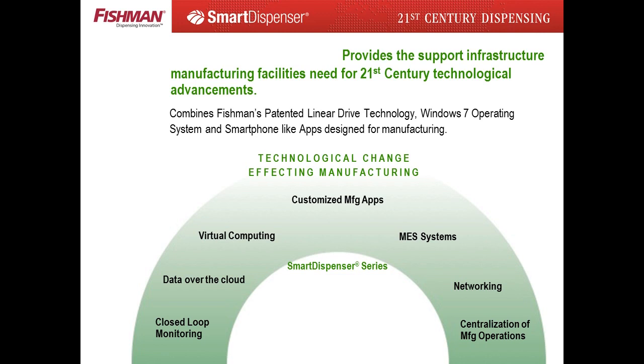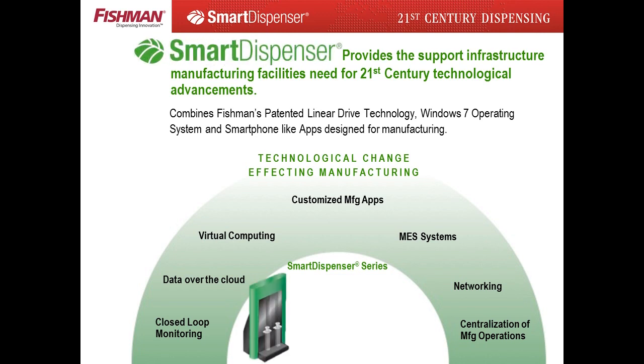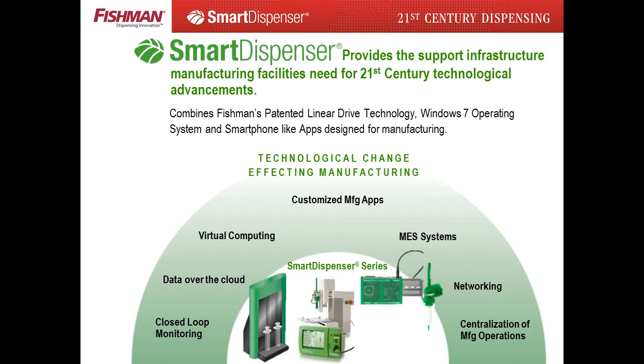Fast forwarding to the 21st century, manufacturing facilities are and will be going through significant technological upgrades. By 2020, all manufacturing facilities from multinationals to small businesses will have networked production facilities. The smart dispenser was designed to take advantage of these new technologies. Smartphone-like GUI menu systems, custom dispensing apps, and a Windows 7 Ultimate operating system provide the needed infrastructure for the 21st century manufacturing facility.